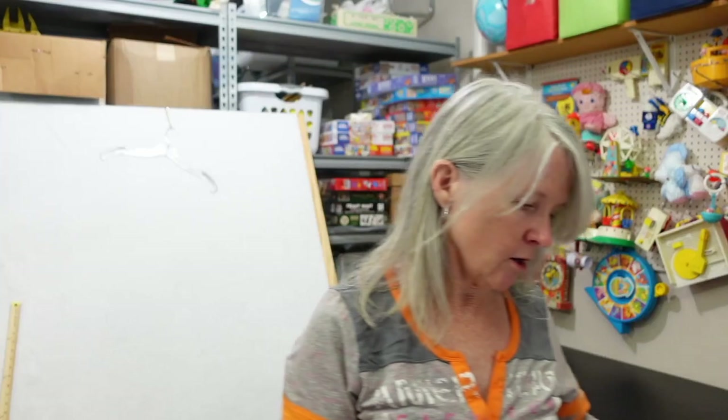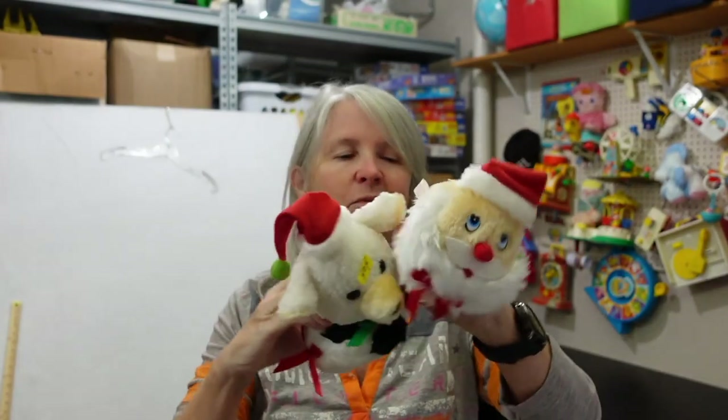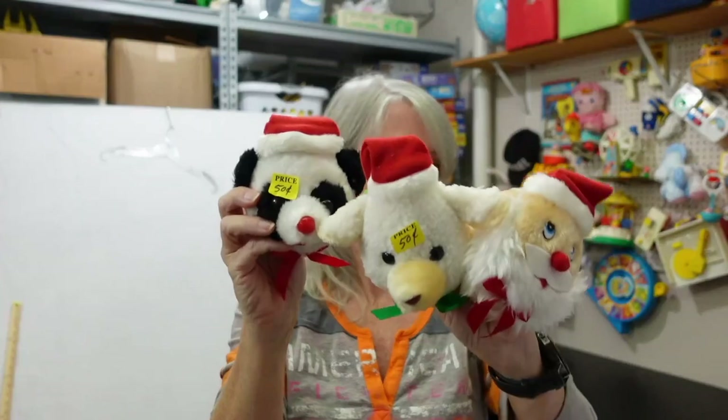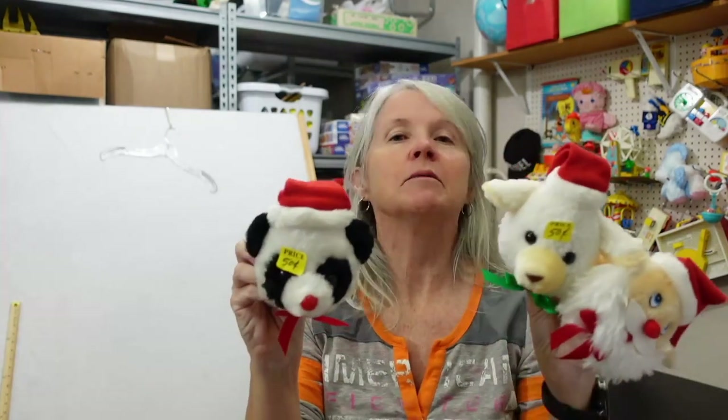At first I thought maybe these were Avon, but I picked them up for 50 cents each. I think they're doorknob covers — very Christmassy, definitely vintage. I'll keep them together and I'm hoping maybe $12.95 or so for the three of them.